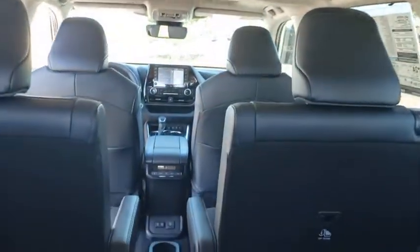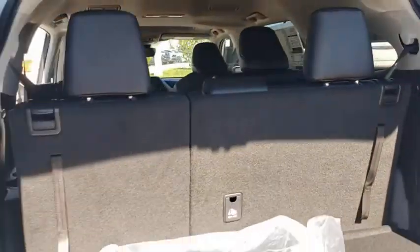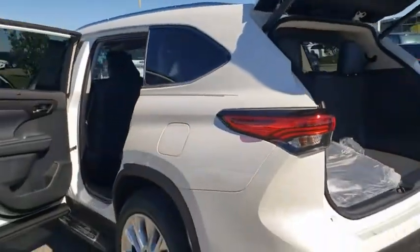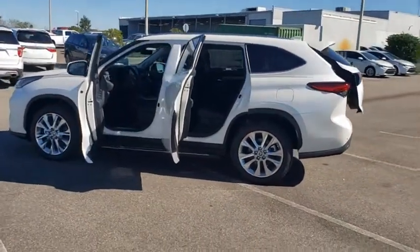A 2010 top safety pick, the Highlander is where substance meets style. Here are some of this vehicle's great options: backup camera, anti-lock braking system, power liftgate, navigation system.